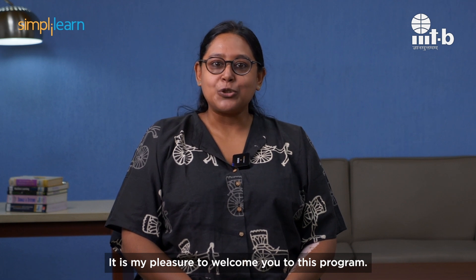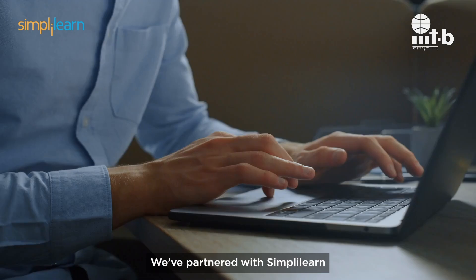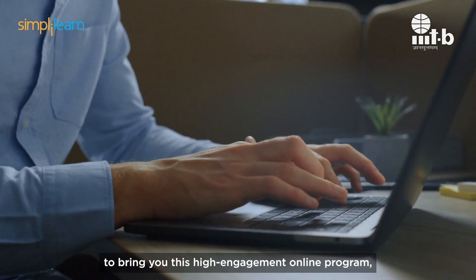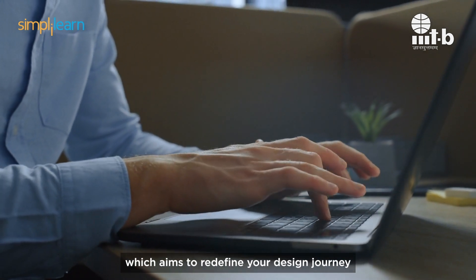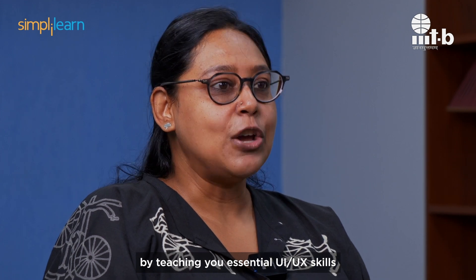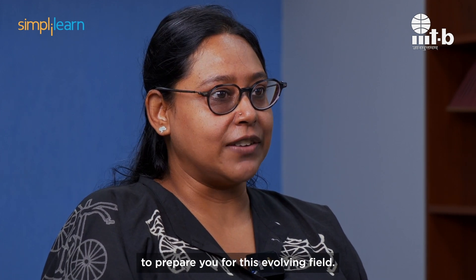It is my pleasure to welcome you to this program. We've partnered with Simply Learn to bring you this high-engagement online program, which aims to redefine your design journey by teaching you essential UI UX skills to prepare you for this evolving field.